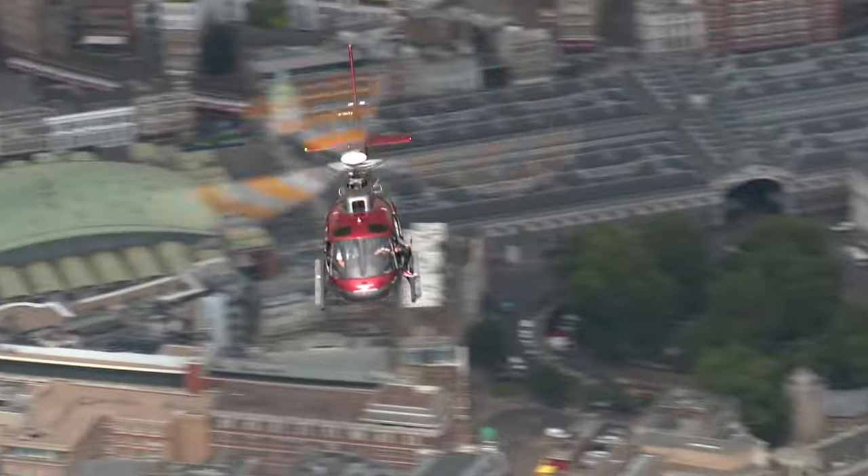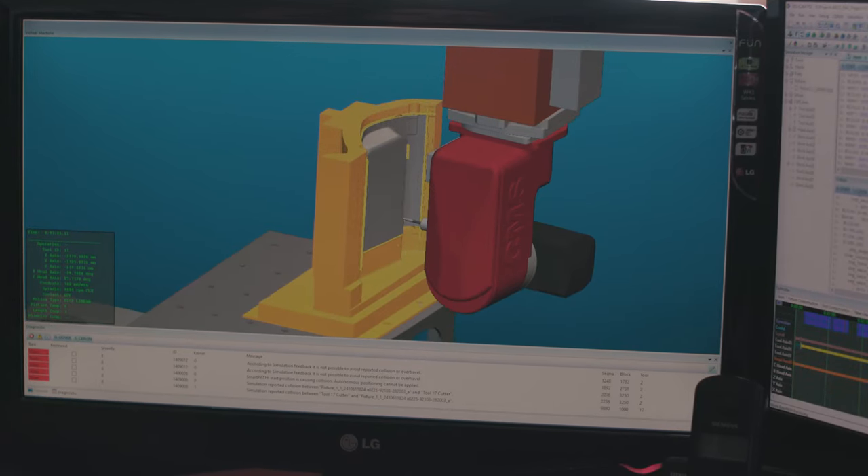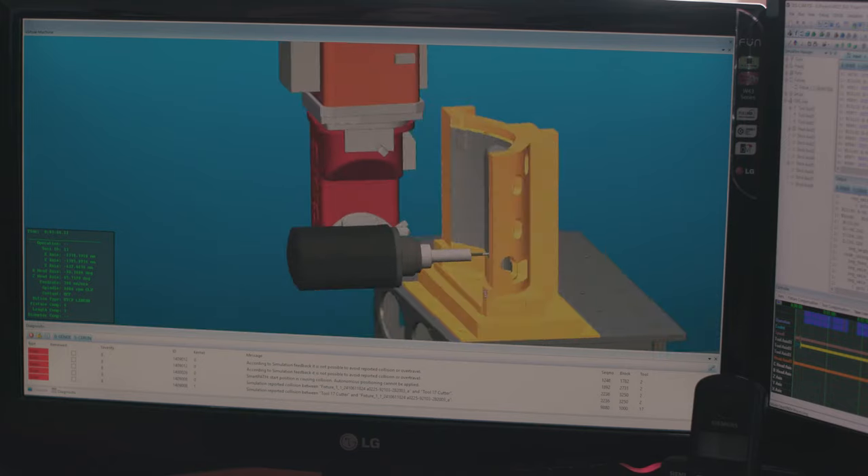Now that we use ICAM, people are starting to trust the ICAM solution. They trust that the files that go down to the plant will actually work. So they are not afraid to run the programs at full speed anymore, which also saves us time.